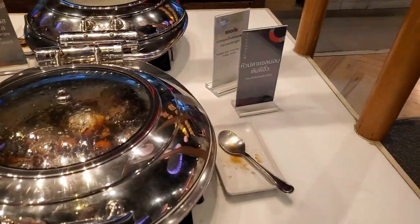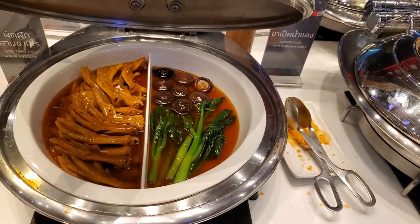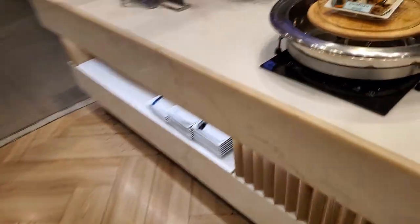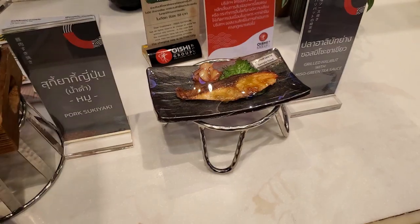Salmon something, giant salmon heads, stewed duck feet — oh yeah, I might try that later. Vegetables there. Get that made, get that made. Grilled something — I'll have to try that myself.